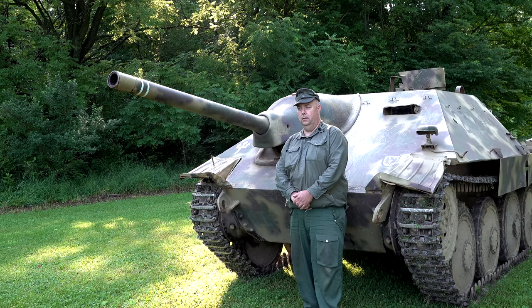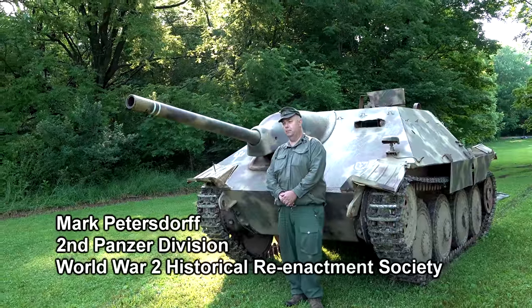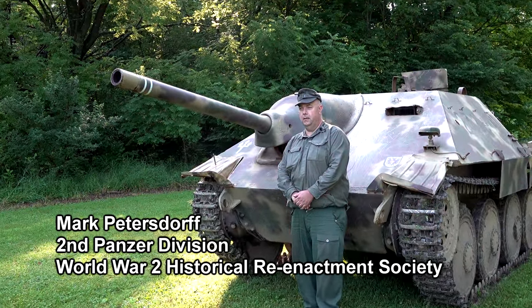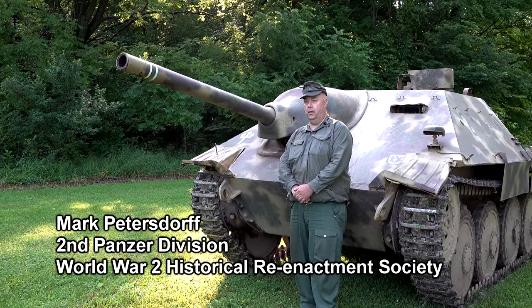Can you start off by stating and spelling your name? My name is Mark Petersdorf. I spell the last name P-E-T-E-R-S-D-O-R-F-F. And Mark with a K.